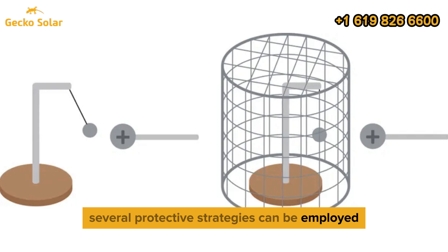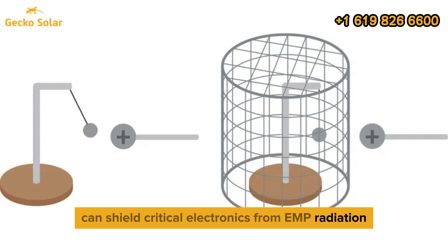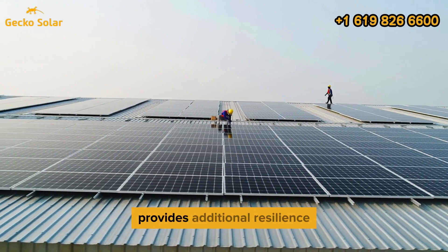To mitigate EMP damage, several protective strategies can be employed. Faraday cages, constructed from conductive material, can shield critical electronics from EMP radiation. Using EMP-hardened equipment, such as specially designed inverters and controllers, provides additional resilience.